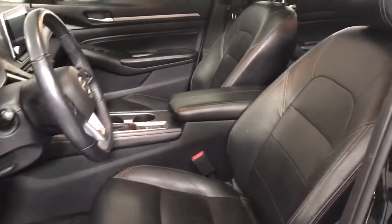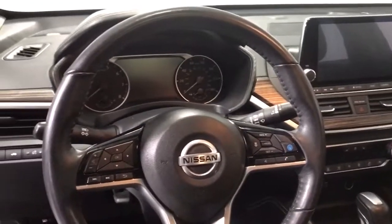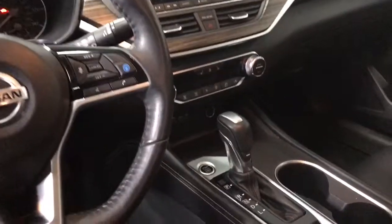These are just some of the great options this vehicle comes with: keyless entry, traction control, daytime running lights, power windows, power door locks, and power steering.